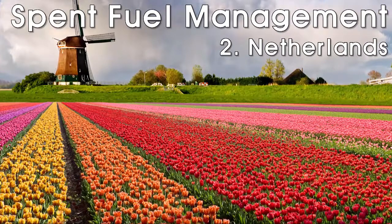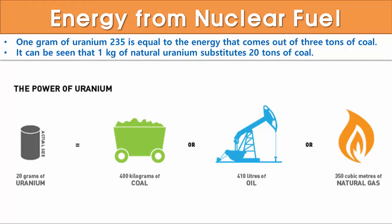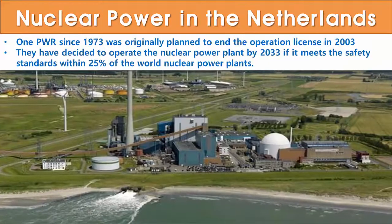Today we would like to visit the Netherlands, the country of windmills and tulips. They say that the amount of spent fuel is 750 tons per year and 16,000 tons of spent fuel is accumulated in Korea. We have to remind that 1 gram of uranium-235 is equal to the energy from 3 tons of coal, and 1 kilogram of natural uranium substitutes 20 tons of coal.